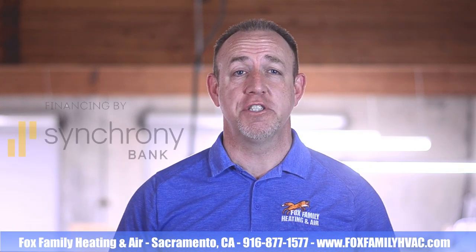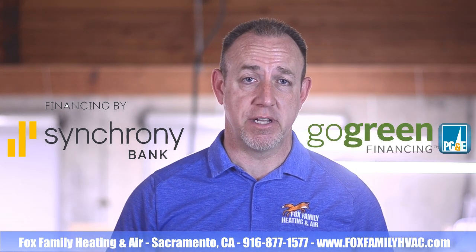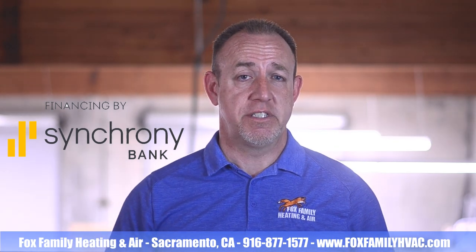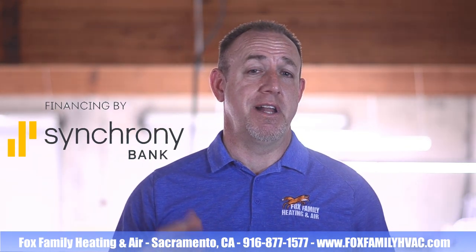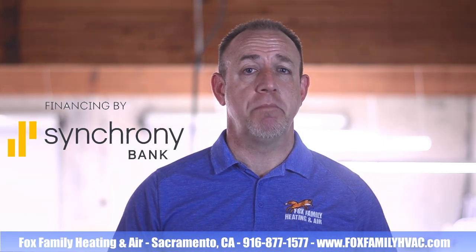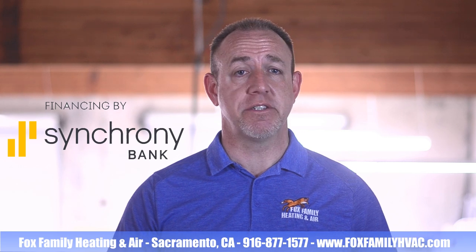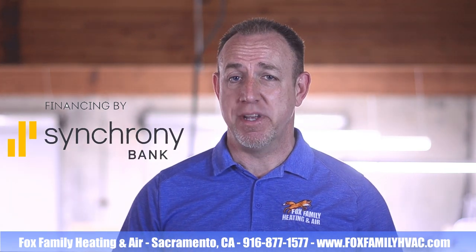We use two different solutions for financing: Synchrony Bank and Go Green Financing by PG&E. Synchrony is our most popular form of financing. It offers an unsecured revolving credit line, like a credit card, specifically for home improvements like your upcoming HVAC system. And they won't attach a lien to your HVAC equipment either.